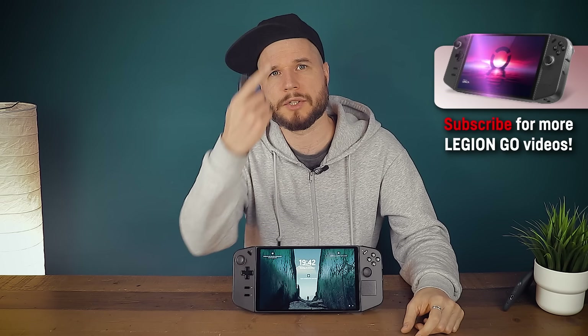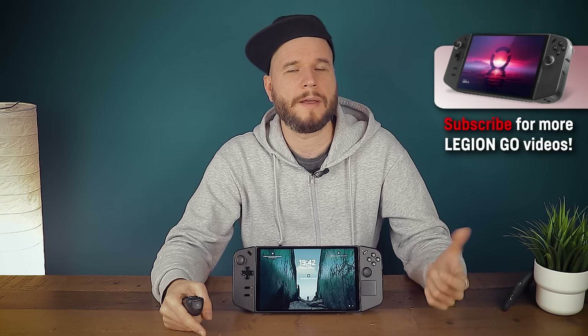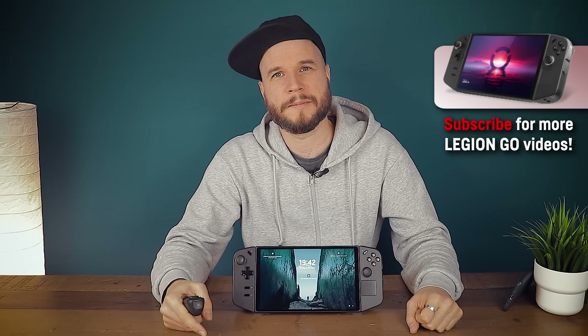And that is all for today. If you liked the video, please leave a thumbs up and consider subscribing to the channel for more Lenovo Legion Go videos in the near future. Thanks for watching. See you next time. Bye bye!